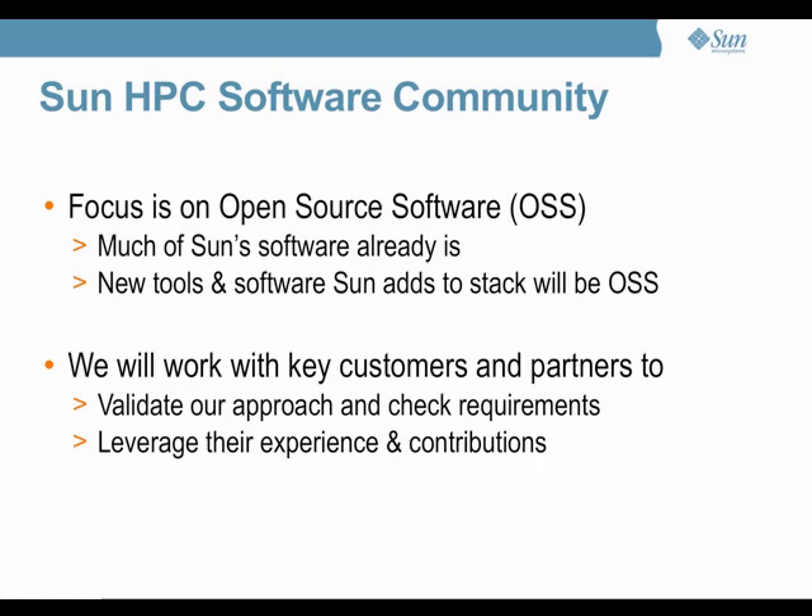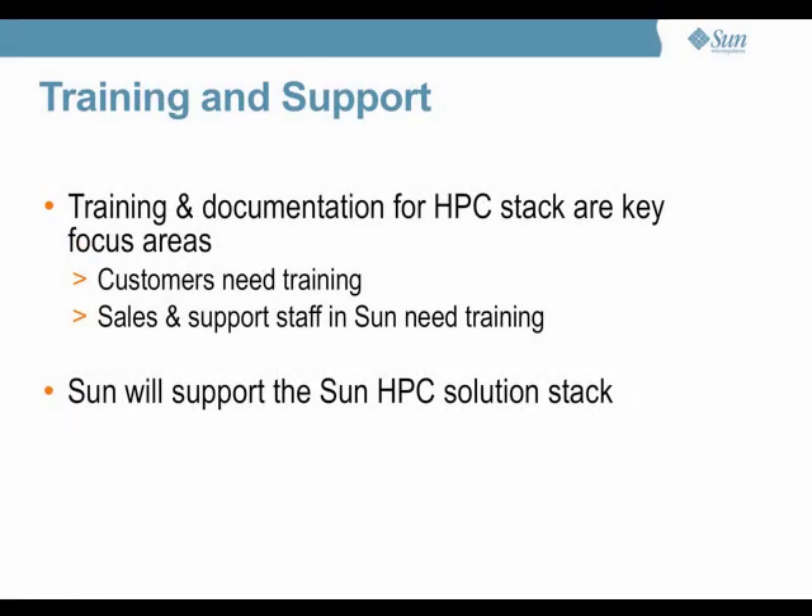Another very important thing is that more than a handful of people in Sun need to be enabled to work with this stack from various roles. At the moment, the core HPC community in Sun is too small for us to keep up with the market opportunity. We are going to put a lot of emphasis on training and documenting this — for customers, but also very much for the Sun staff that will be helping with installs, support, and so on. This will be a supported product.